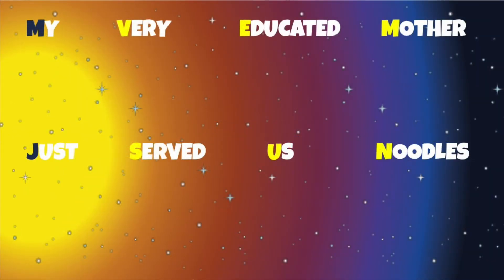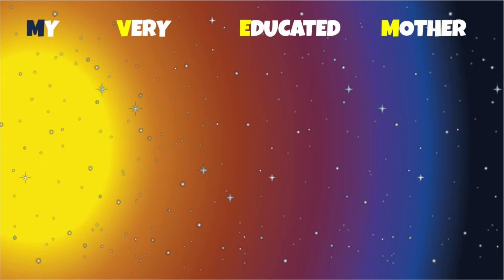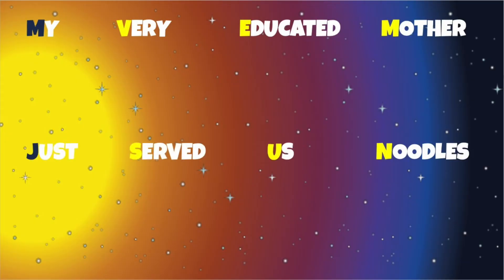My very educated mother just served us noodles. My very educated mother just served us noodles. Now, the first letters of each word will remind you of the first letter of the eight planets.